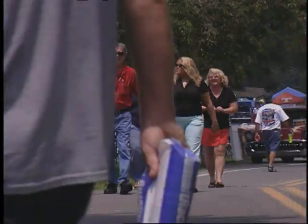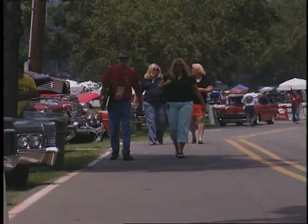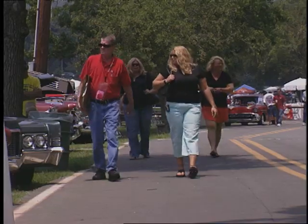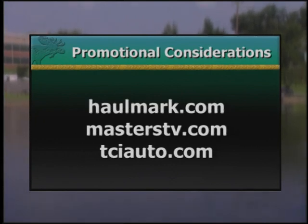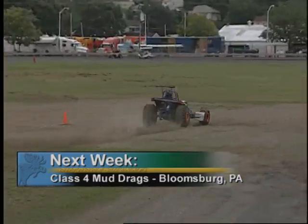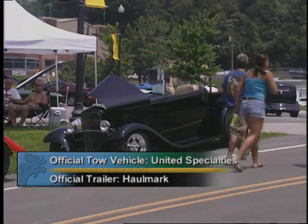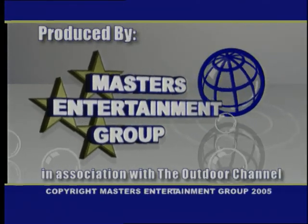That puts a wrap on this edition of World of Trucks from the Masters Ultimate Auto Expo presented by O'Reilly Auto Parts from Knoxville, Tennessee. For Jack Corpella, Bill Stevens, and Griff Allen, I'm Claude Wood — keep on trucking. For more information on products featured today, log on to these websites. Be sure to join us next week on World of Trucks for Class 4 Mud Drax from Bloomsburg.